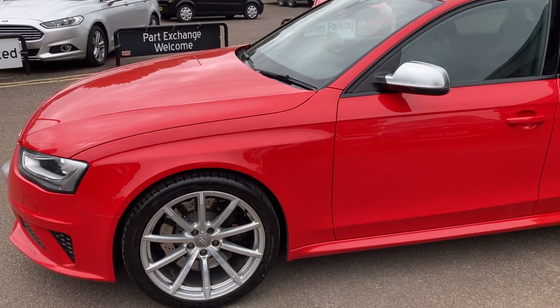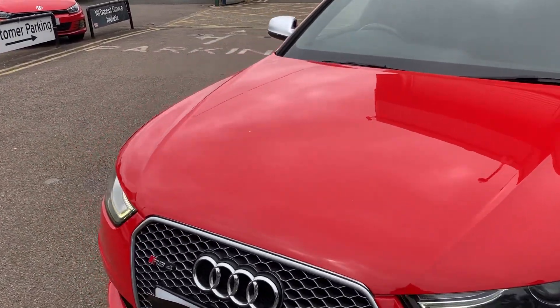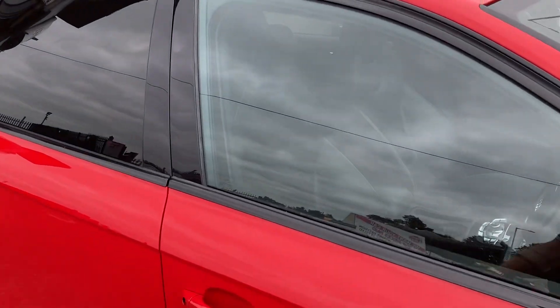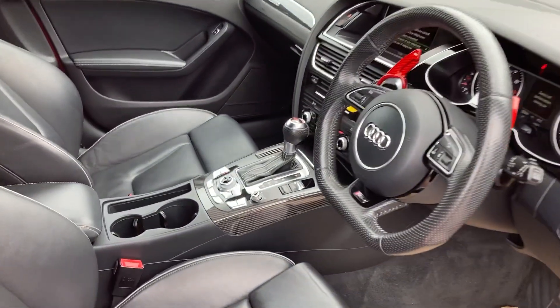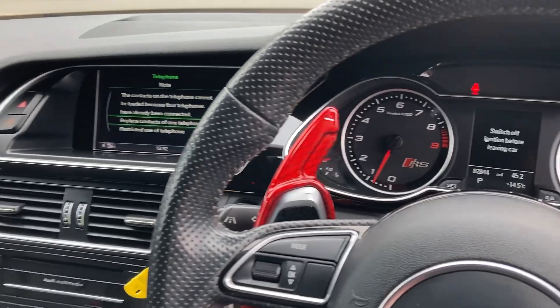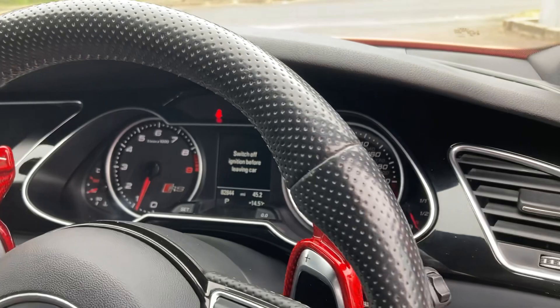Just letting you feast on the beauty of the outside, and I shall now show you the inside. Certainly a nice place to be with the sports leather seats and the Kevlar. Beautiful. Reverse camera — there we go. 82,844 miles. Flappy paddles.